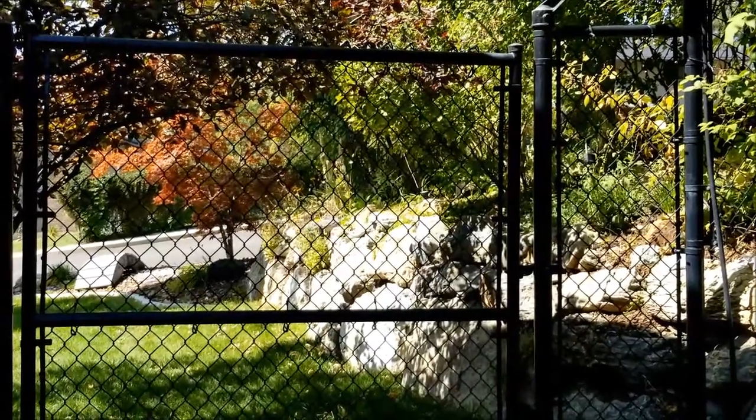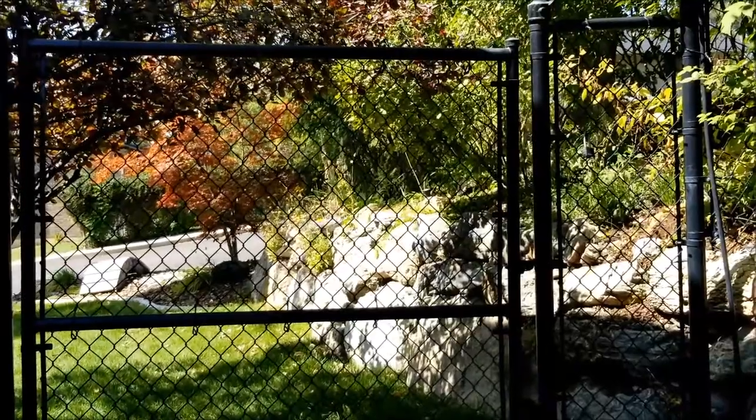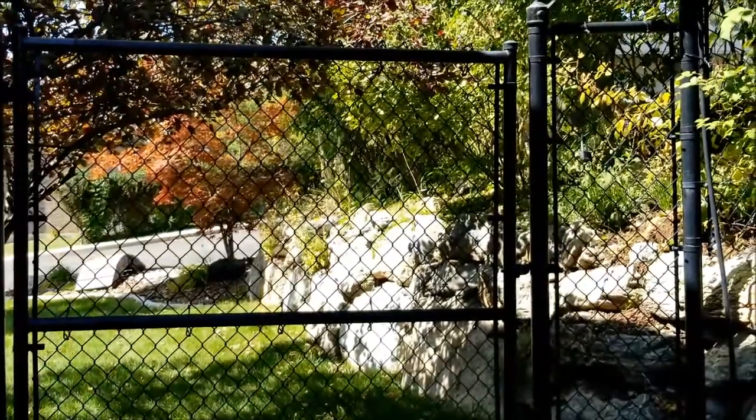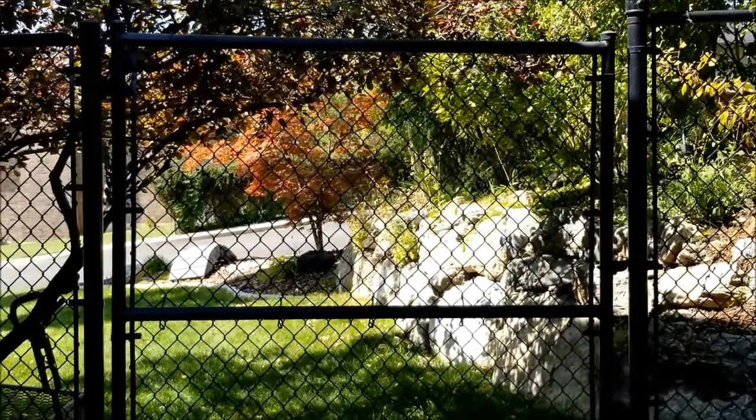Another good fence that I think is strong and long-lasting is a wrought iron fence — a metal fence where it just has metal rods going up and down. Those metal fences can work quite well and last a long time. They're just more expensive than chain-link fences are.